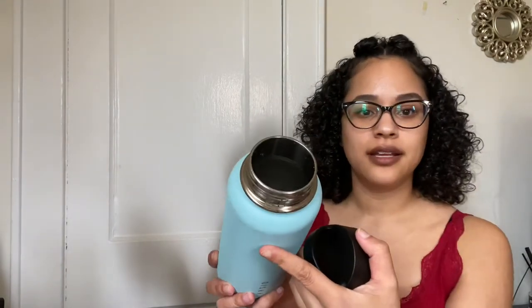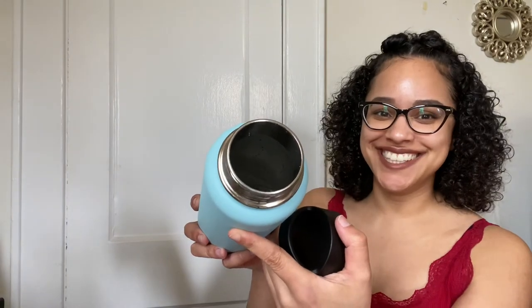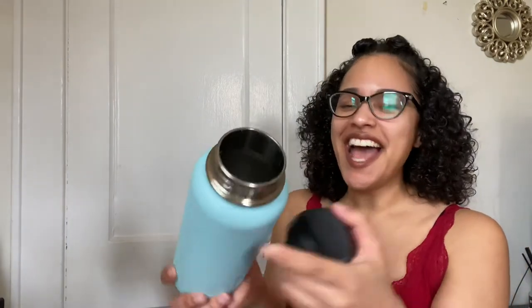It is stainless steel and it's like triple-layered. I don't want to show you the inside because I have water in there and I don't want to spill it. Anyways, it's triple-layer — take my word for it and go check out the link in the description. The brand is Oishi, and just look how pretty this bottle is.